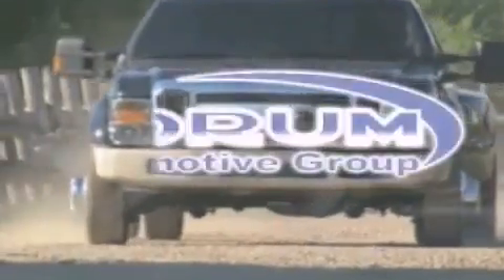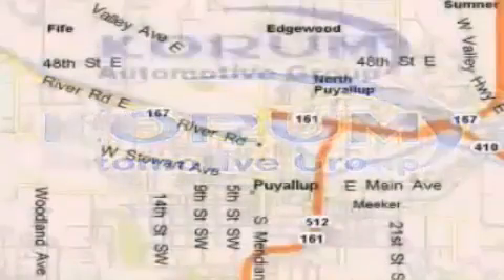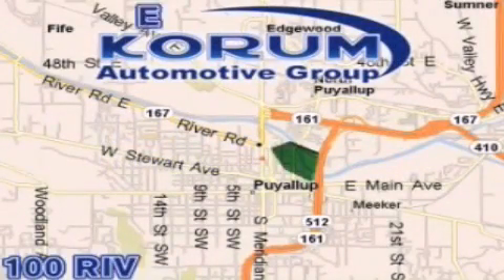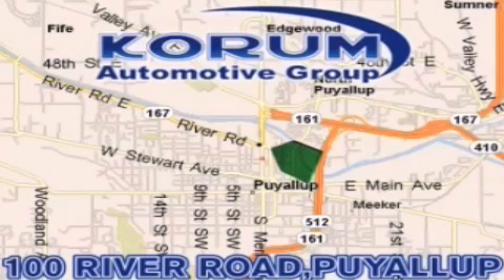Coram Automotive Group is located at the corner of River Road and Meridian in Puyallup. Coram has been serving our customers since 1956, providing excellence in sales and service of new Fords, Mitsubishi and Hyundai products along with a huge selection of pre-owned vehicles. Come visit Coram Corner, or email our internet staff at iteam@coram.com.